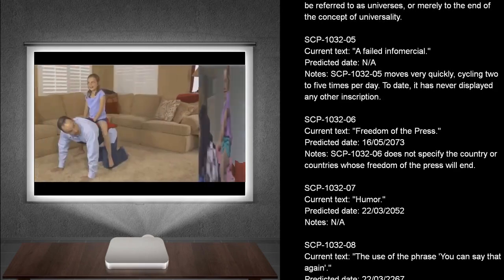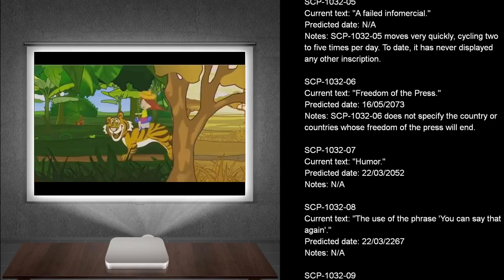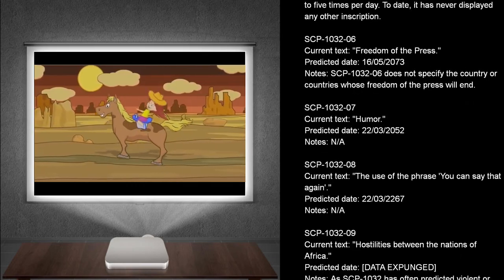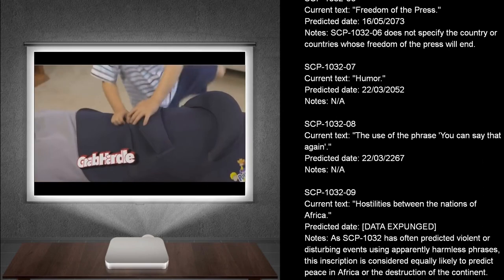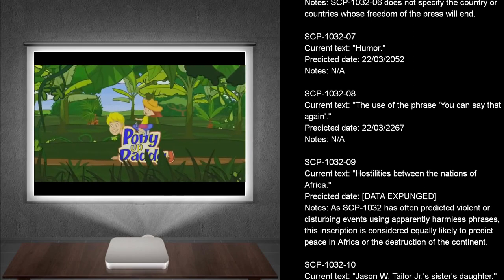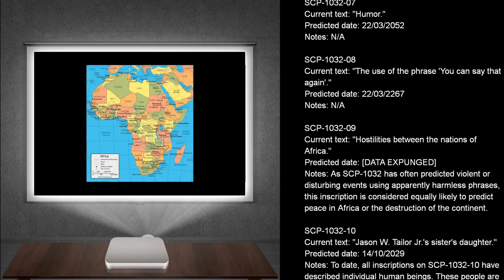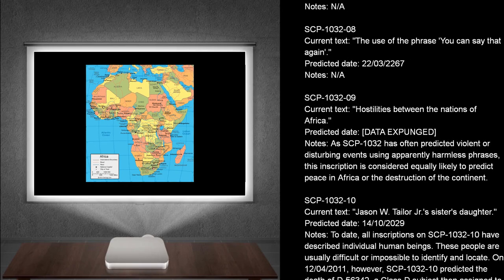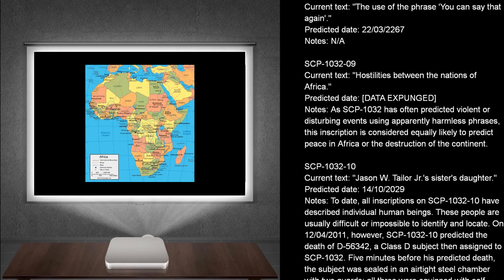SCP-1032-6. Current text: Freedom of the Press. Predicted dates: The 16th of May, 2073. Notes: SCP-1032-6 does not specify the country or countries whose freedom of the press will end. SCP-1032-7. Current text: Humor. Predicted date: 22nd of March, 2052. Notes: Not applicable. SCP-1032-8. Current text: The use of the phrase 'You can say that again.' Predicted date: The 22nd of March, 2267. SCP-1032-9. Current text: Hostilities between the nations of Africa. Predicted dates: Data expunged. Notes: As SCP-1032 has often predicted violent or disturbing events using apparently harmless phrases, this inscription is considered equally likely to predict peace in Africa or the destruction of the continent.